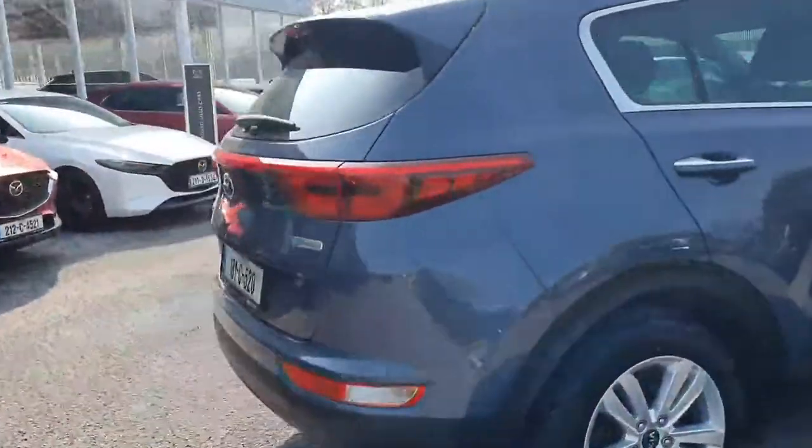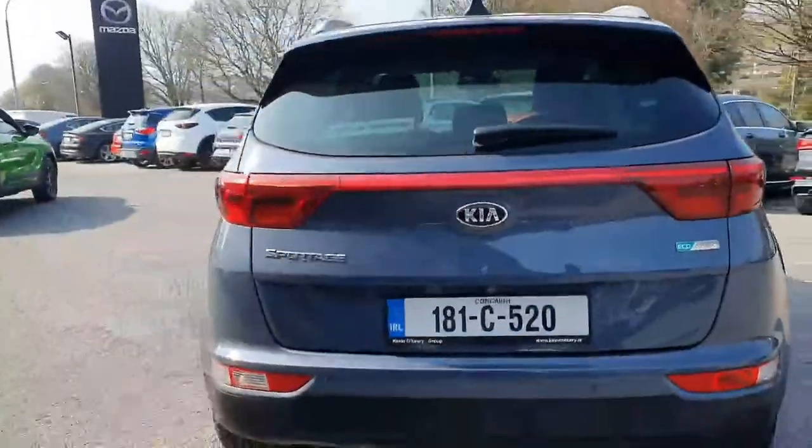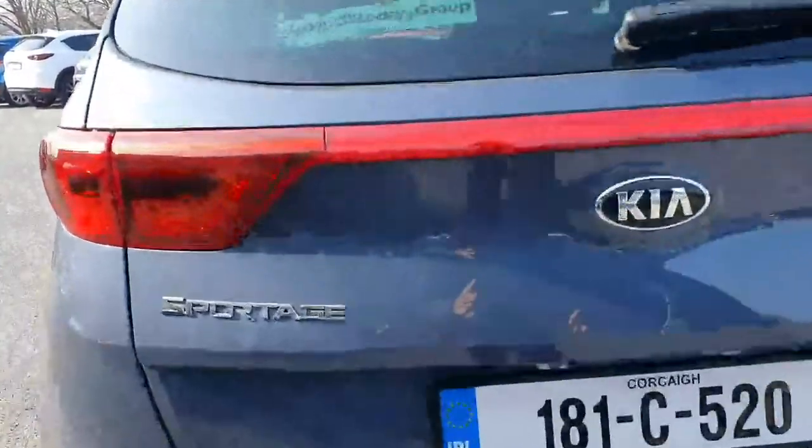The car is in immaculate condition — absolutely stunning looking Kia Sportage in a really light blue colour. Quick look from behind: you have your parking sensors along with your reversing camera that I can show you inside in a sec. Lovely spacious boot there with the Sportage, and lovely easy access in.